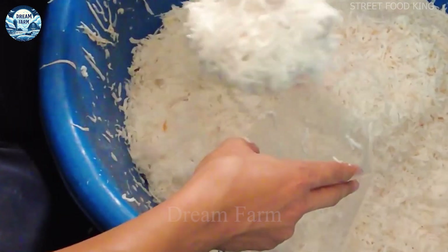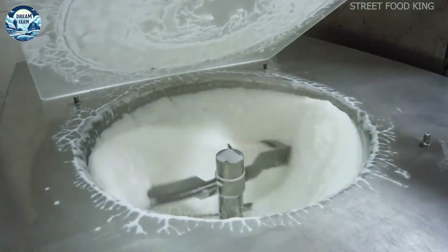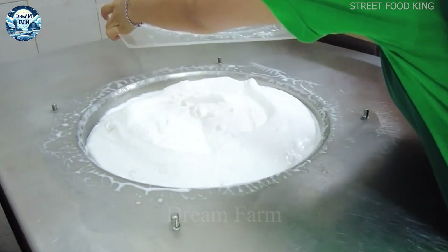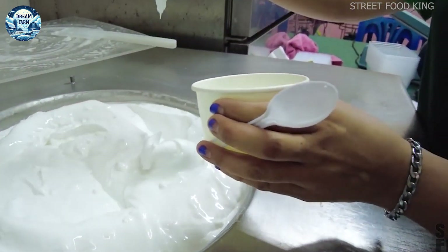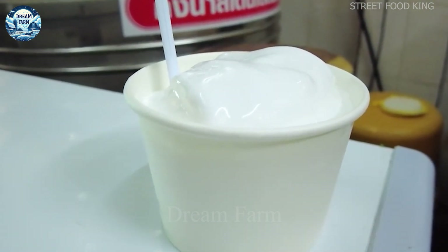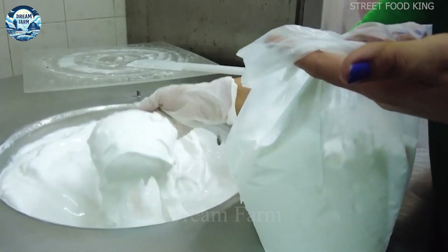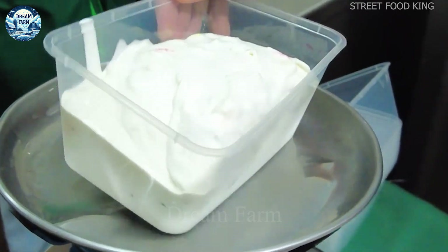Moreover, coconut water also helps maintain healthy and glowing skin thanks to its excellent hydration and provides vitamin C, which boosts collagen production. With all these advantages, it's no surprise that coconut water is growing in popularity and becoming a popular choice for those looking to maintain their health and youthfulness.